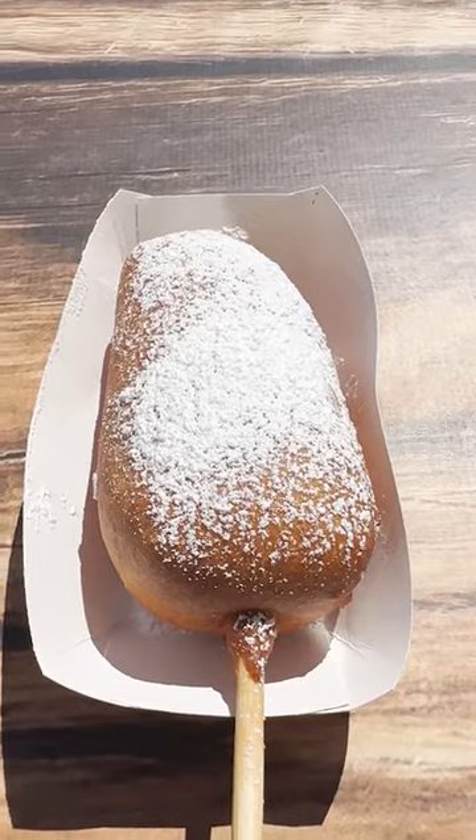Next up, we got the cheesecake, also $10, and this thing is massive. That is so good. Literally, this is diabetes on a stick, but it is so worth it.